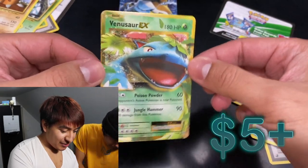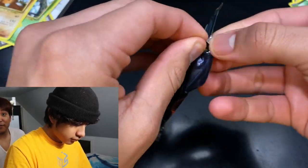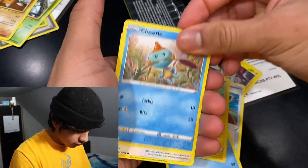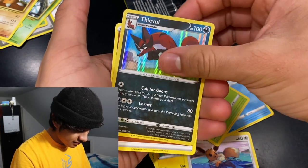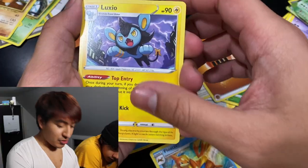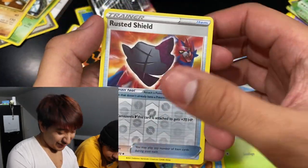Now we're on to the last packs, which are the Shining Fates packs. Like I said, I don't know if anything is going to come out of the new ones — first time opening Shining Fates. Luxio, Float Cell, Atrix, Snum, Pancham, Glossy Flower, Snum again — first is a Rusty Shield. I hope something good comes out of this one.